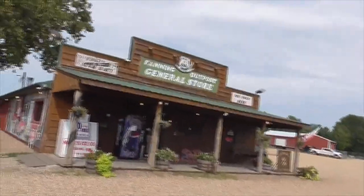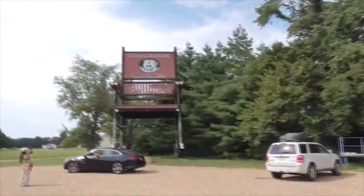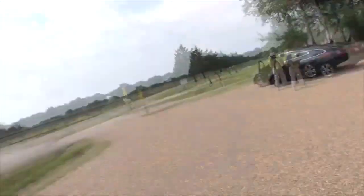No filming inside today. Anyway, this is our beautiful Fanning Outpost General Store and the largest rocker on Route 66. Thanks for watching. Have a great day. Bye.